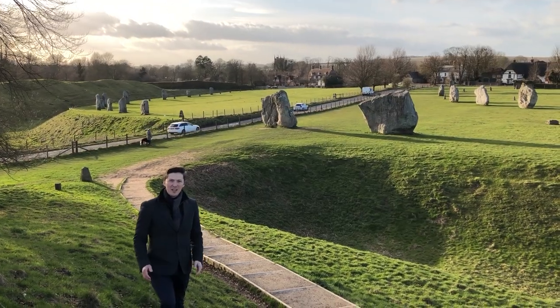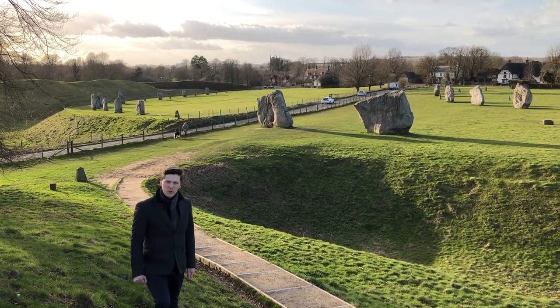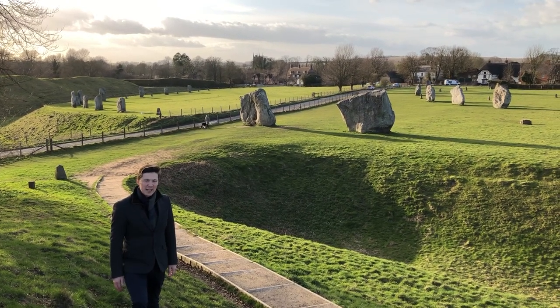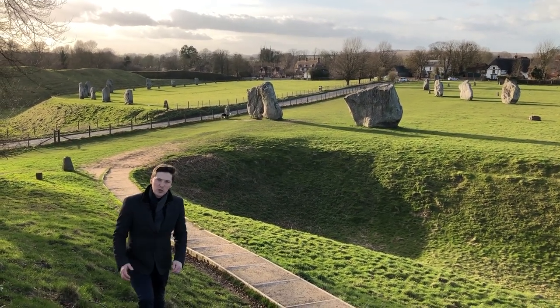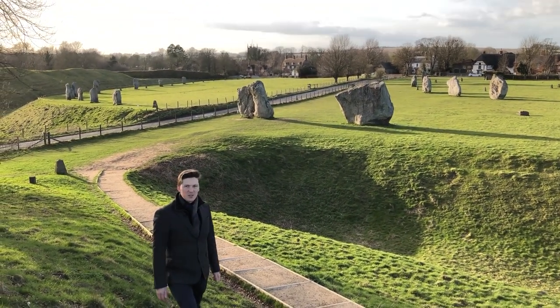Behind me you can see the ancient stone circle. We still don't know what purpose it served. We still don't know how these massive boulders were transported to this place, but what we do know is that it stands tall for thousands of years.